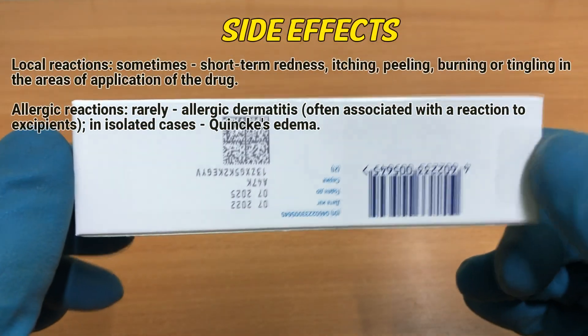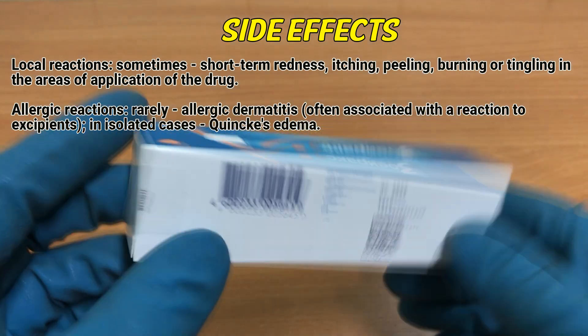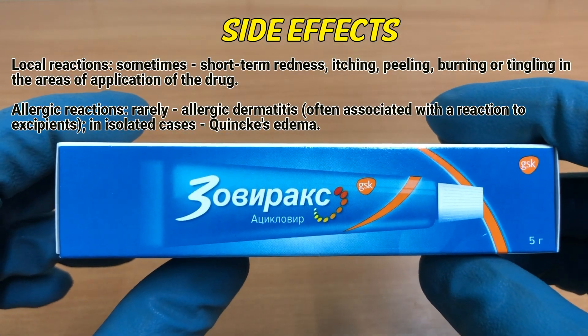Side effects: Local reactions — sometimes short-term redness, itching, peeling, burning or tingling in the areas of application of the drug. Allergic reactions — rarely allergic dermatitis, often associated with a reaction to the excipients.